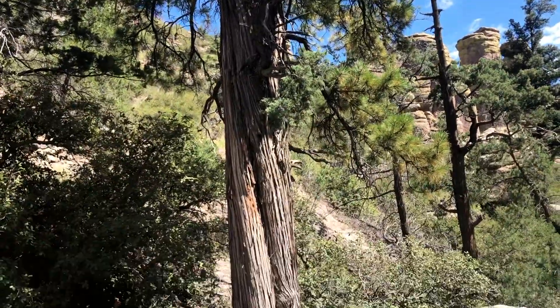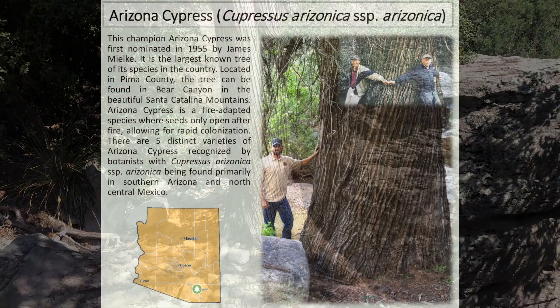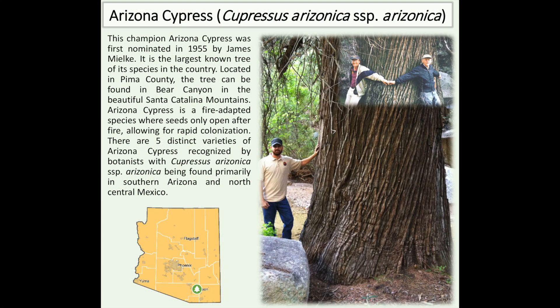This is quite a specimen. Looking at the National Champion Tree Registry, the champion Arizona cypress was first nominated in 1955. It's the largest known tree of its species in the country, located in Pima County in Bear Canyon in the Santa Catalina Mountains. Arizona cypress is a fire-adapted species where seeds only open after fire, allowing for rapid colonization.